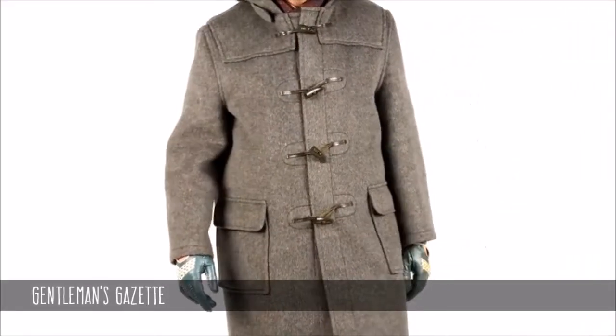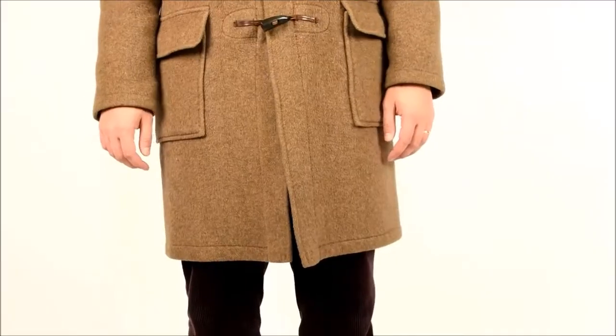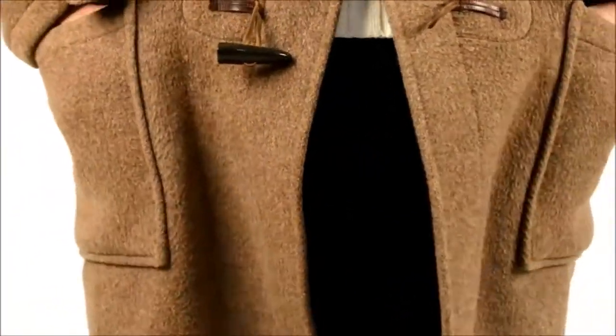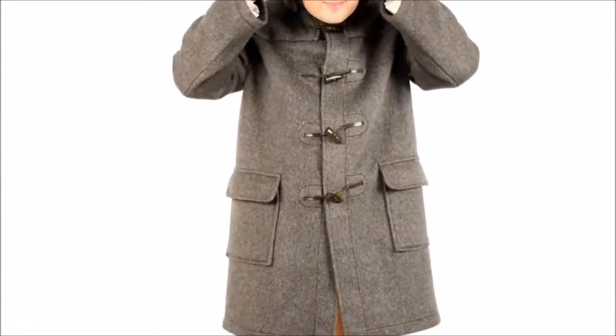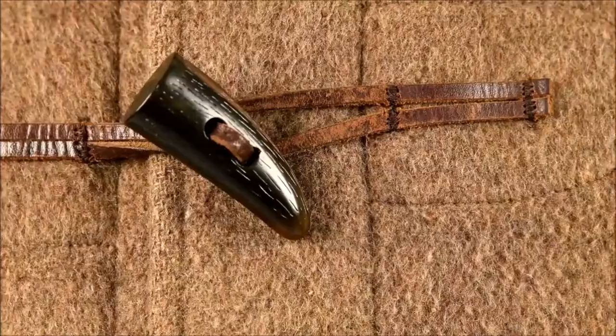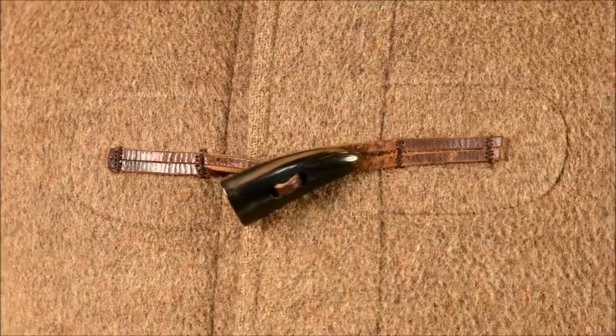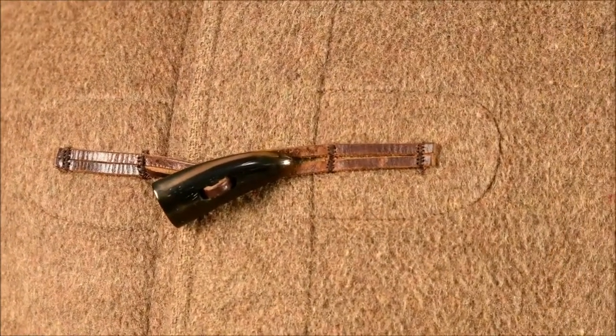First appearing in the 1850s, the duffel coat is made from a coarse, thick woolen material. It's three-quarters long, ending at the knees, has large outside-patched pockets, and a deep hood. Probably the most distinct thing about duffel coats are their toggle fastenings, making them easier to do up with gloves than having buttons. Remember, duffel coats have toggles.